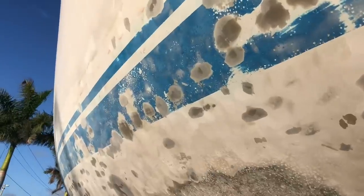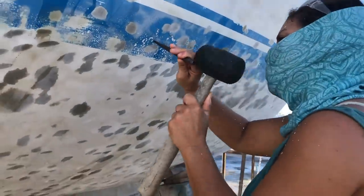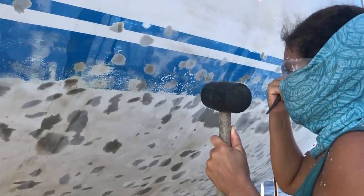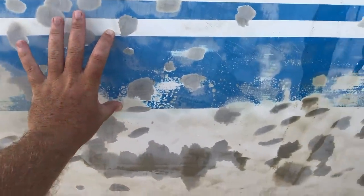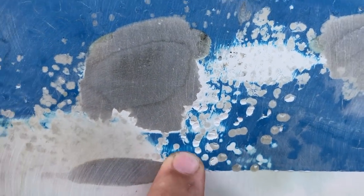Just when I thought I was getting somewhere with the bottom project, Robby came along and requested that we hammer out all those little micro blisters near the waterline. They're everywhere on the waterline, mostly on this section. If you paint over them and the flakes pop out, you're left with all these little craters in the middle.